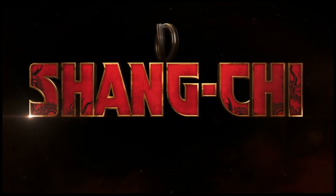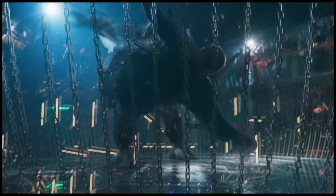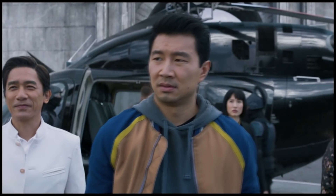Marvel Studios and Disney have just revealed a brand new tickets-on-sale TV spot, also accompanied with our first look clip and a brand new IMAX poster. And the IMAX poster reveals quite a few interesting spoilers that we never heard anything about. So let's get to that.